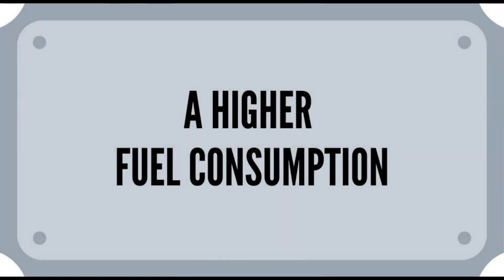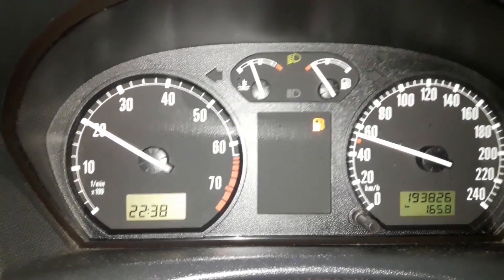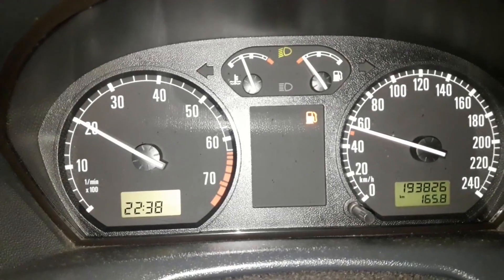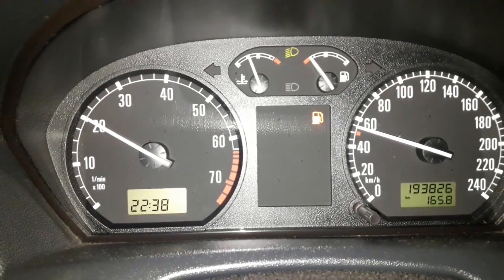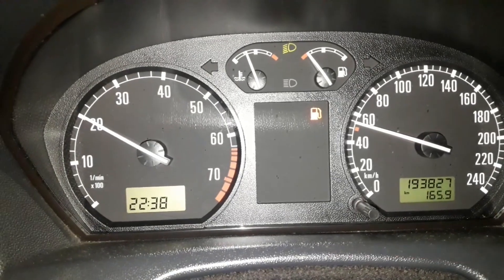A higher fuel consumption. You may also notice that the fuel consumption is higher than usual. At first this may be barely noticeable, but later — and this is a rough estimate — it can be higher from 30 to even 50%.